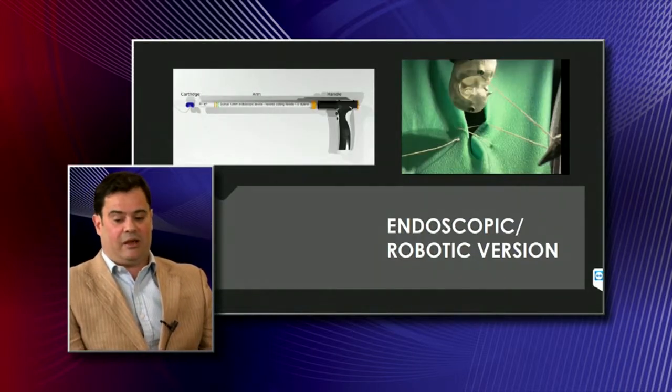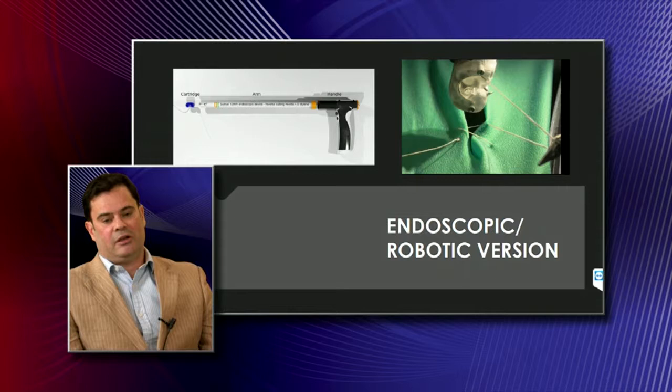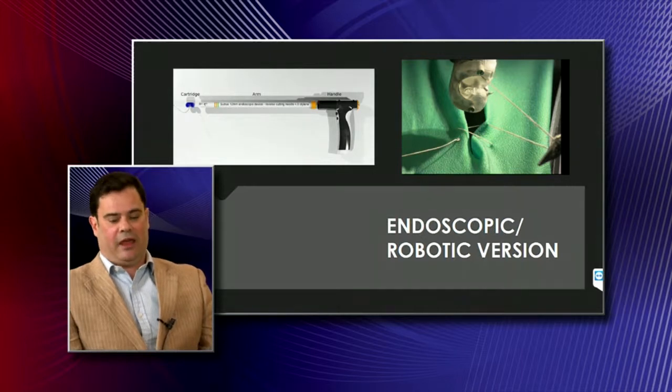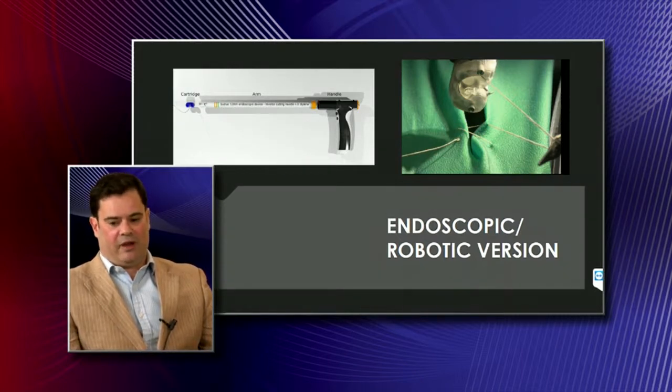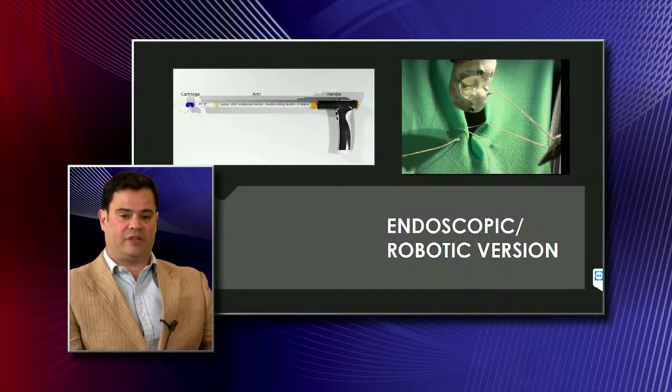The second device is a keyhole, endoscopic, or in some cases a robotic device. The mechanism is the same but much smaller. The endoscopic one is controlled by hand by a surgeon, and the robotic one attaches to a robot where the surgeon performs remotely. Our device allows for suturing around corners — it's articulated — and it also ties knots. We demonstrated this earlier in the year with analogous materials in a hospital on a robot, showing it can perform all the tasks we wanted.